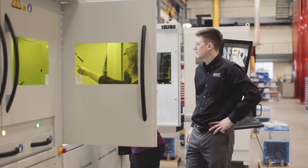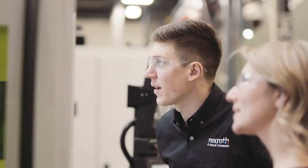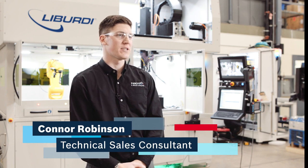My name is Connor Robinson. I'm a technical sales consultant for Bosch Rexroth Canada and my primary focus is linear motion technology.